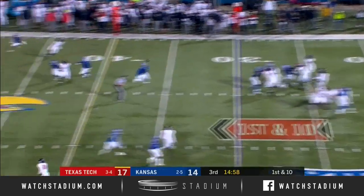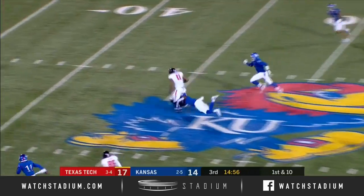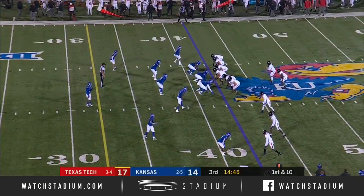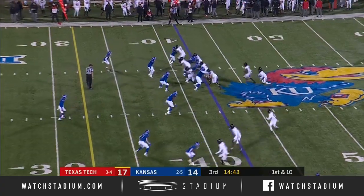Definitely gotta make adjustments and get stops in the run game. Going to the air over the middle — that pass is complete. The air raid under Kliff Kingsbury didn't get used much, but it's a big role in this offense under Matt Wells.